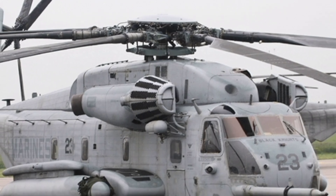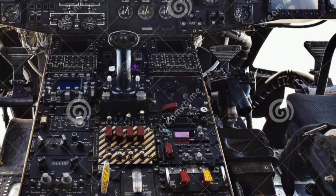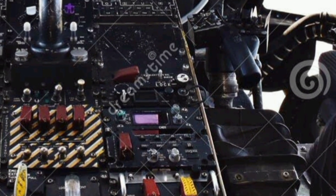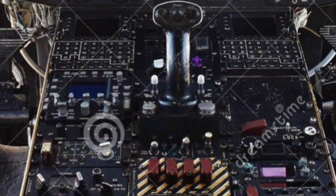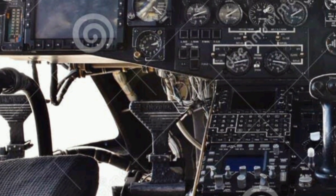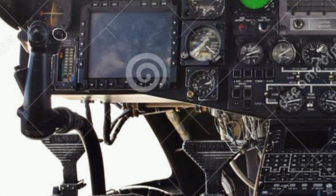What sets the 2025 model apart is its enhanced avionics suite and improved durability. The flight deck has been modernized with advanced digital displays and better situational awareness systems, providing pilots with a clearer and more comprehensive view of the operational environment. The helicopter's composite rotor blades have also seen updates to improve efficiency and reduce maintenance needs, further extending the aircraft's mission readiness.